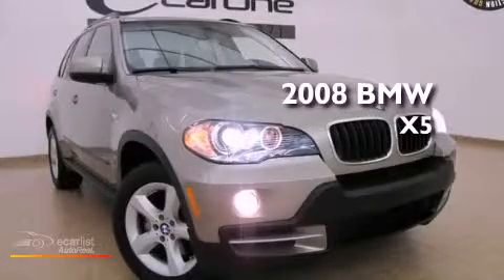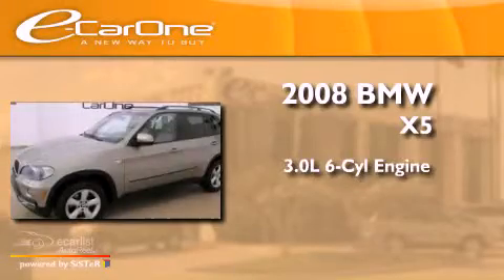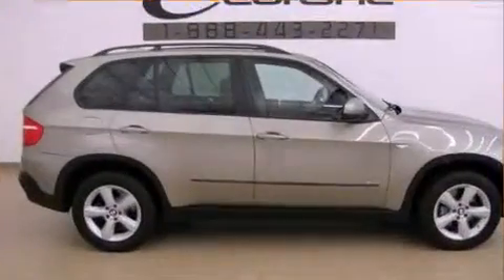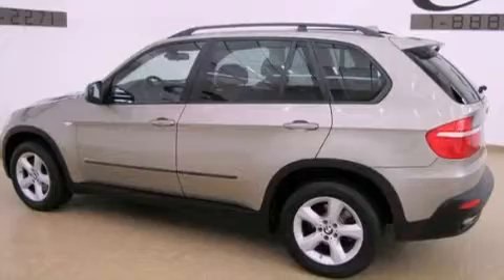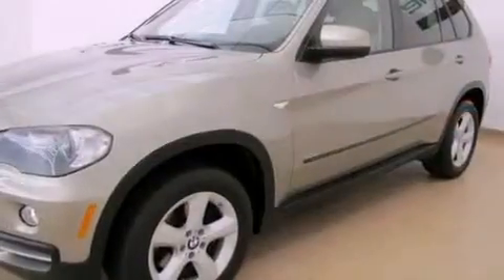This is a 2008 BMW X5. It has a 3.0-liter six-cylinder engine and an automatic transmission. Its top features and packages include a multi-link front suspension, a moonroof, a low tire pressure indicator, 18-inch alloy wheels, and satellite radio.